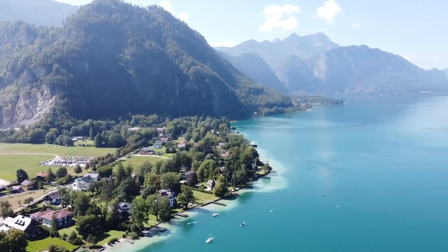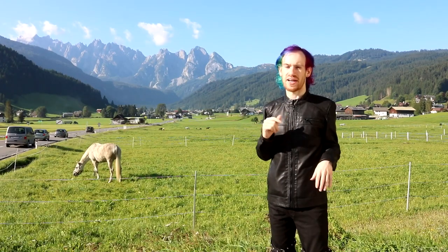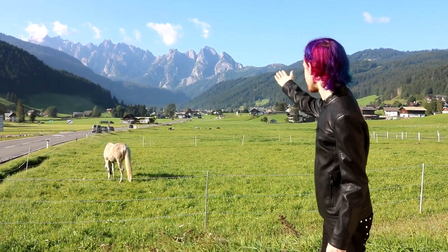Welcome to the Salzkammergut. Frankly, this is as stereotypical as Austria can be. I mean, you have the animals, the mountains...